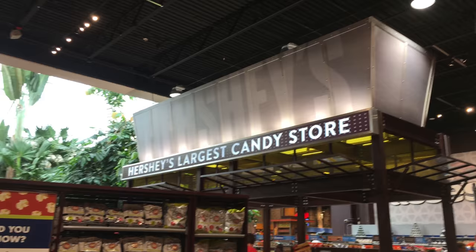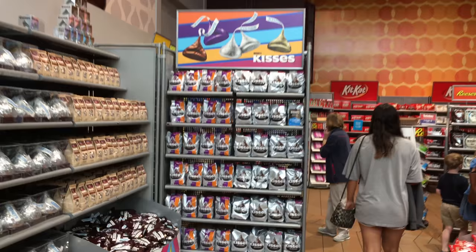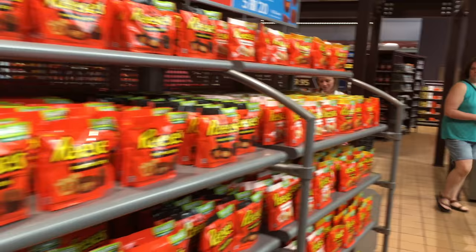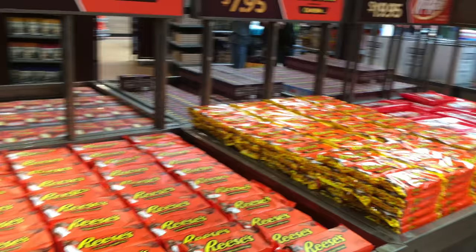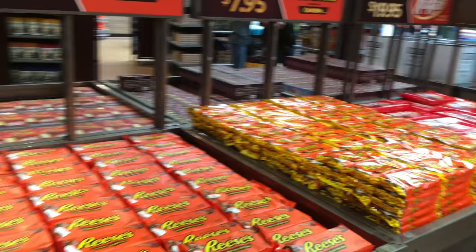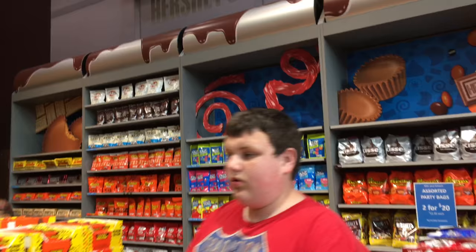If you have ever seen Willy Wonka and the Chocolate Factory, prepare to be blown away by practically the real thing in the Hershey candy store within the complex. You will find every concoction of Hershey's Kisses, Hershey's Chocolate Bars, and Reese's Peanut Butter Cups that's ever been made — it is pretty overwhelming. This is a chocoholic's dream come true. I forgot to mention the huge varieties of Kit Kats and the chocolate syrup that you can buy, plus thousands of bags of Hershey's and Reese's miniatures as well.